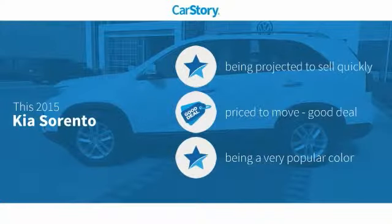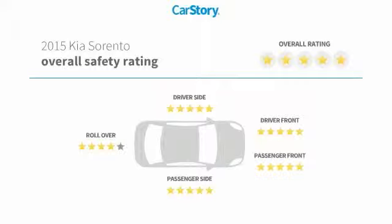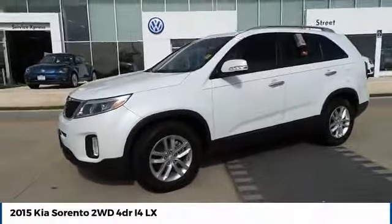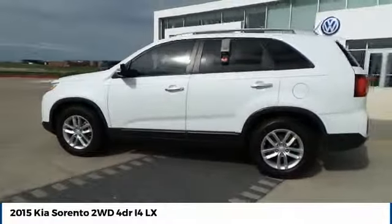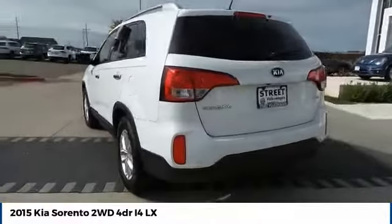Car Story research indicates this vehicle as a good deal with these ratings. You are going to love the 2015 Sorento. The Kia Sorento is a comfortable riding, powerful, compact SUV loaded with impressive standard features.